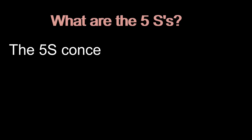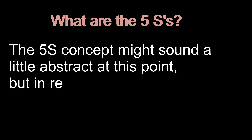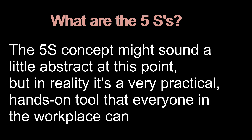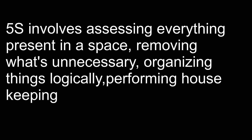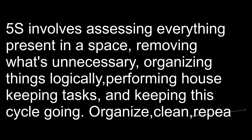The 5S concept might sound a little abstract at this point, but in reality it's a very practical, hands-on tool that everyone in the workplace can be a part of. 5S involves assessing everything present in a space, removing what's unnecessary, organizing things logically, performing housekeeping, and keeping the cycle going — organized, clean, repeat.